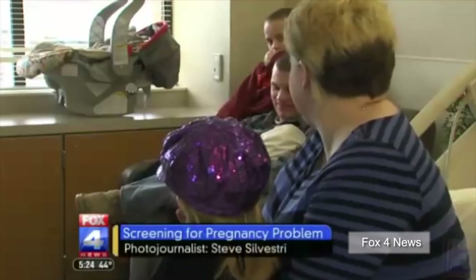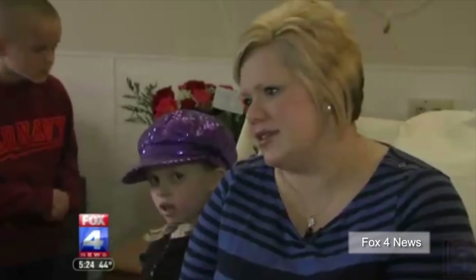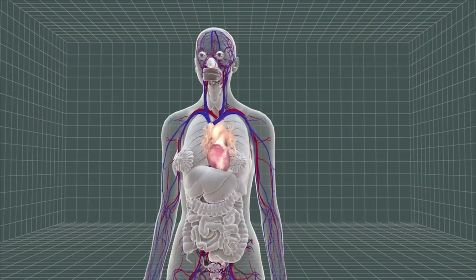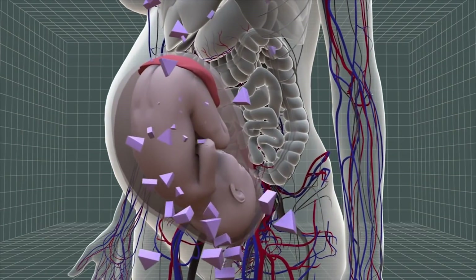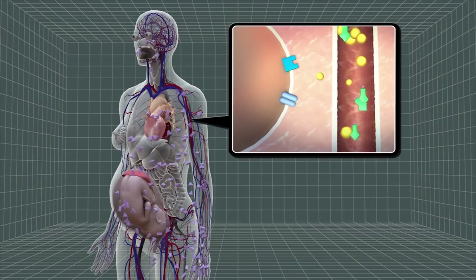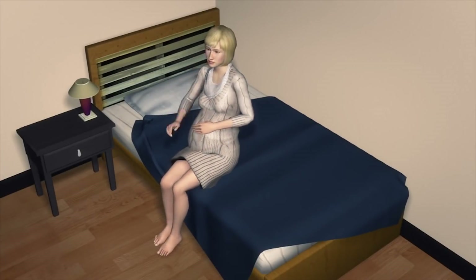The U.S. Preventative Services Task Force, a government-backed group of experts in preventative medicine, says that all pregnant women should be screened for gestational diabetes, which increases the risk of complications during and after birth in both the mother and the child. Late in pregnancy, the placenta secretes hormones that block insulin's activity, causing high blood sugar and cutting off glucose from the body's cells. Inability of the body to regulate blood glucose is the main symptom of gestational diabetes.